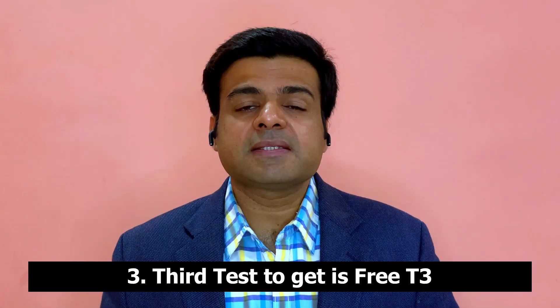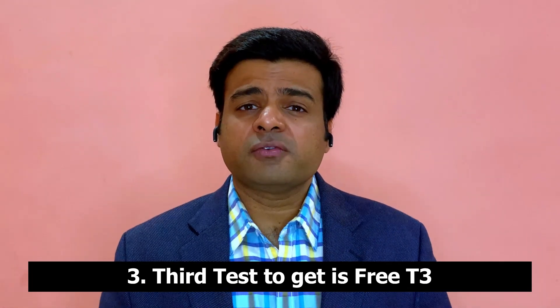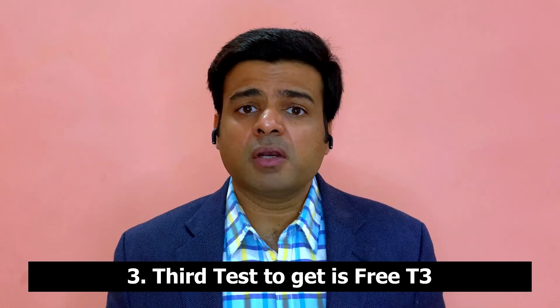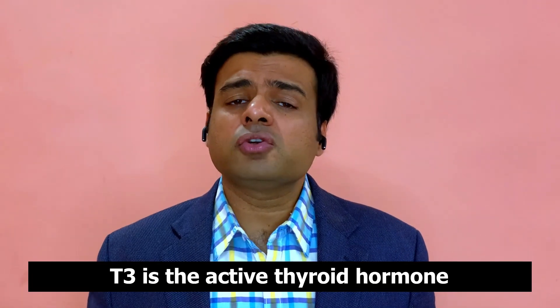The third hormone level to check is T3. Remember, T4 is the inactive version of thyroid hormone that travels to different cells and gets converted to T3, which is the active form. T3 is primarily measured as free T3, and it is very important to check the free T3 form because that is the actual thyroid hormone doing the work in your body. If you're not checking it, you're missing key information about what your thyroid is doing.